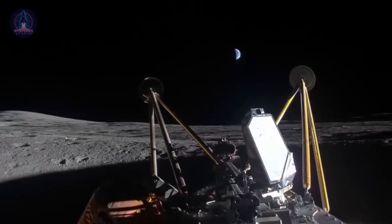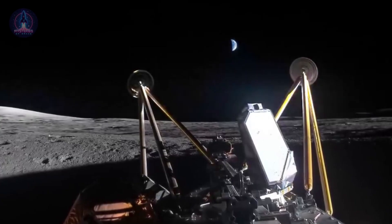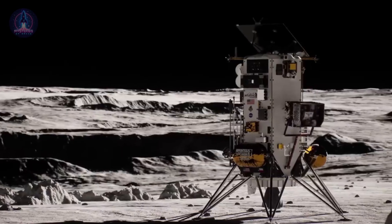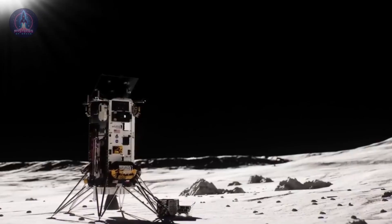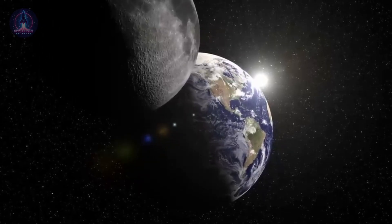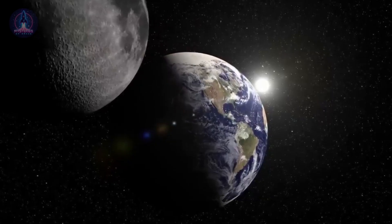In the end, while one recent mission succeeded, another failed — that's part of the process. Fortunately, these were not crewed missions, but such errors serve as valuable lessons for the future of lunar exploration. The exploration of the Moon remains one of the most fascinating and challenging endeavors in modern spaceflight. Missions like Athena remind us that space exploration is never easy, and every success or failure pushes our understanding further.